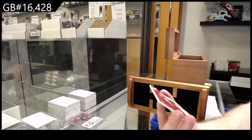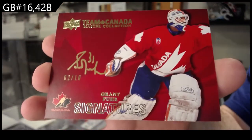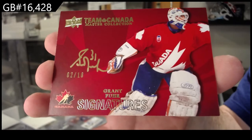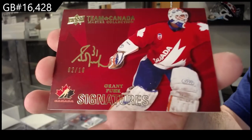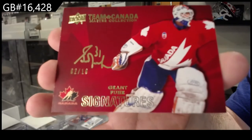Autograph short print number two of 10 — Grant Fuhr. Two of 10, Grant Fuhr.